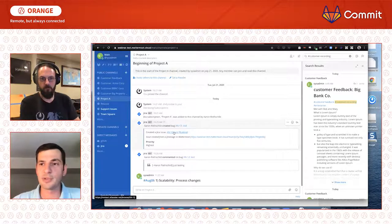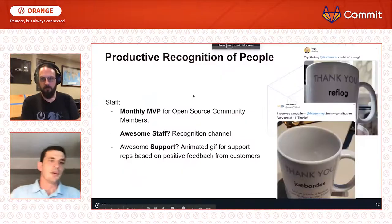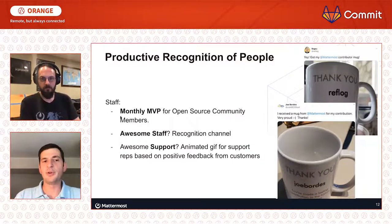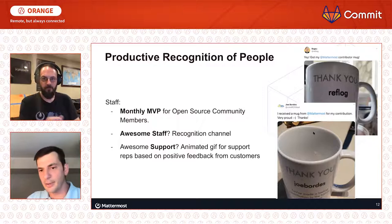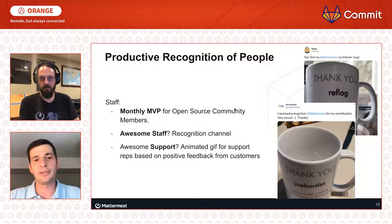I want to switch over to productive recognition of people — another process ritual that's really important for remote organizations. A really good example we've got is our monthly MVP for open source community members. All of our developers will vote and find the best contributions for the month and vote up one of those contributors. We also have a program where every person who submits to the Mattermost open source project will get a mug with their name on it — just a way of encouraging people and thanking them for contributing.